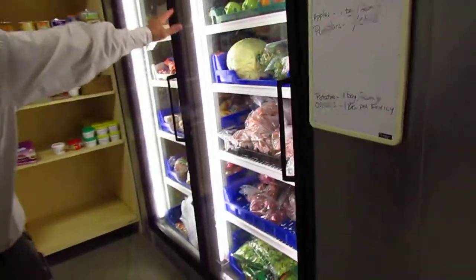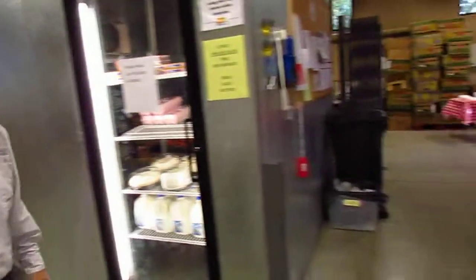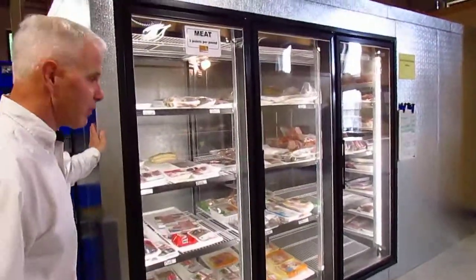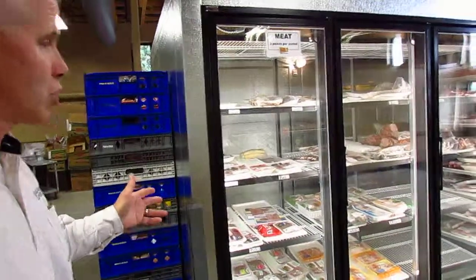This was really tight quarters before with all of our frozen food, and now we're able to store produce there. This section still is our milk, eggs, and butter, and some bakery items — we go through that quickly. And then this is kind of the crown jewel: this is our brand new freezer.